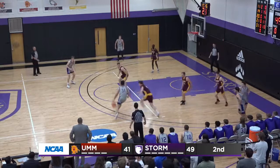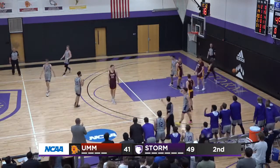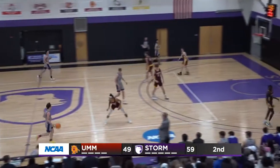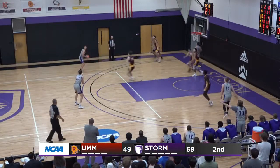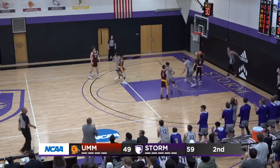Here's Van Dam jab-stepping, spinning, and finishing plus the foul! JVD! Here's LAD attacking. Van Dam, wing three-pointer. Short rebound, Royston put-back!